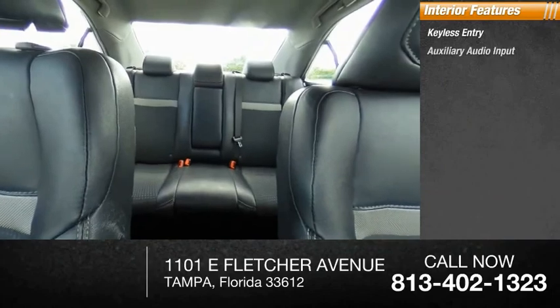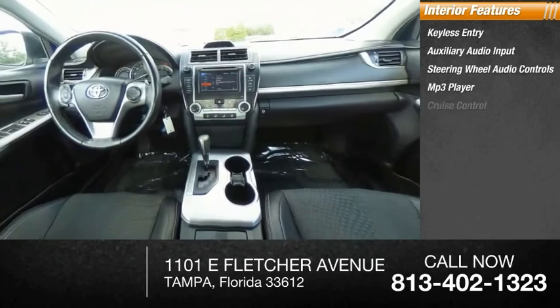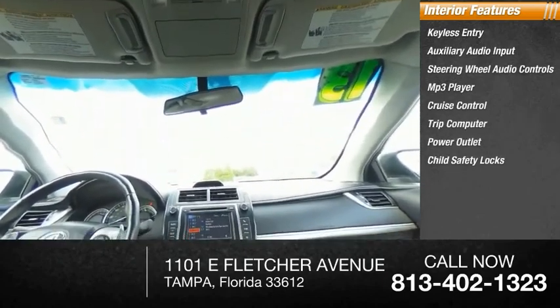Inside you'll find keyless entry, auxiliary audio input, steering wheel audio controls, MP3 player, cruise control, trip computer, power outlet, child safety locks, power door locks, and power windows.